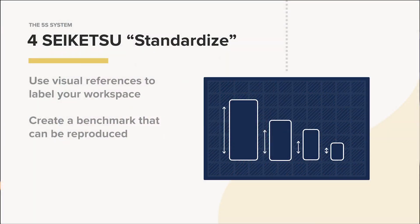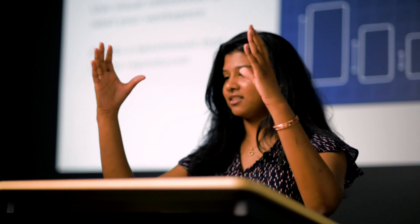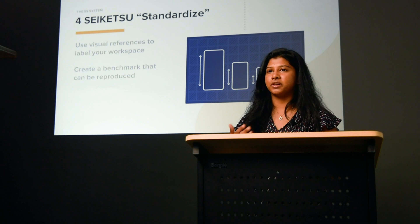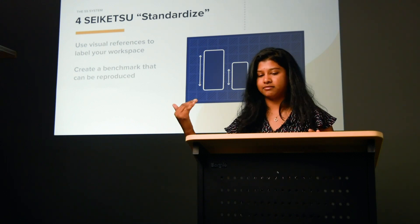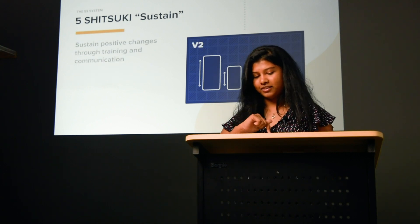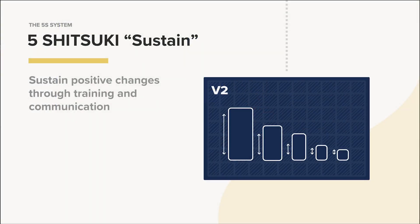Step number four is Standardize. Once everything is clean and in its place, that becomes a standard and it's meant to be repeated and maintained every day. You might even have, in a physical production line, an actual benchmark image showing: this is what we're trying to attain every day. That way anyone new who comes in also understands what the standard is that has been set for that workspace.